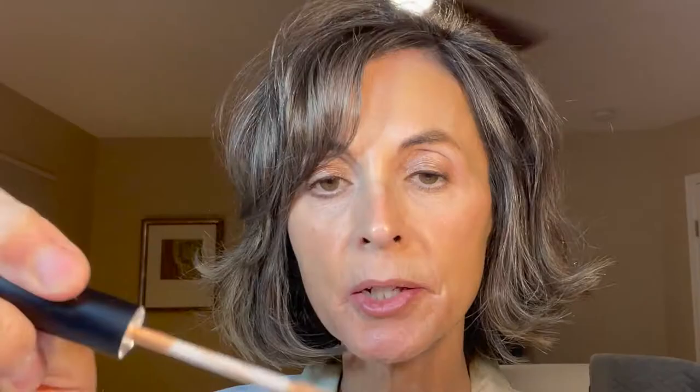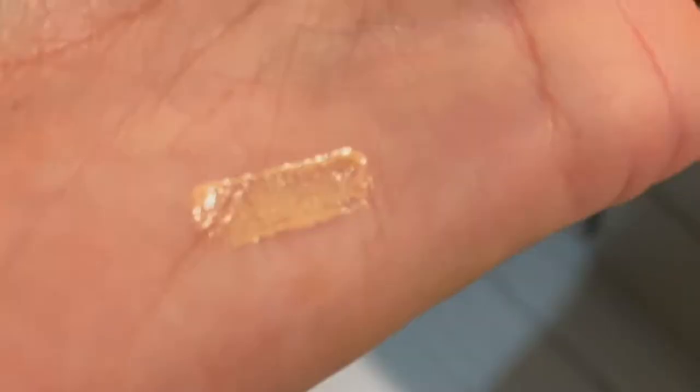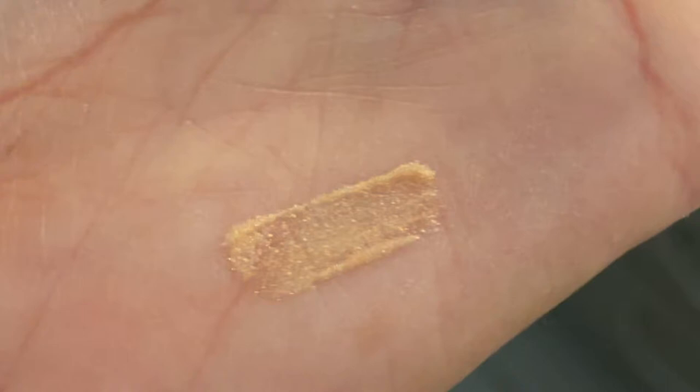After using the lip liner, I sometimes use their lip gloss. This gloss is great — I think it runs about $16 and change. This color is so pretty; I think this is called Champagne. The applicator is super moisturizing and gives me a beautiful shine on my lips. Not too sticky, stays in my lip line, and doesn't bleed. It's just perfect.